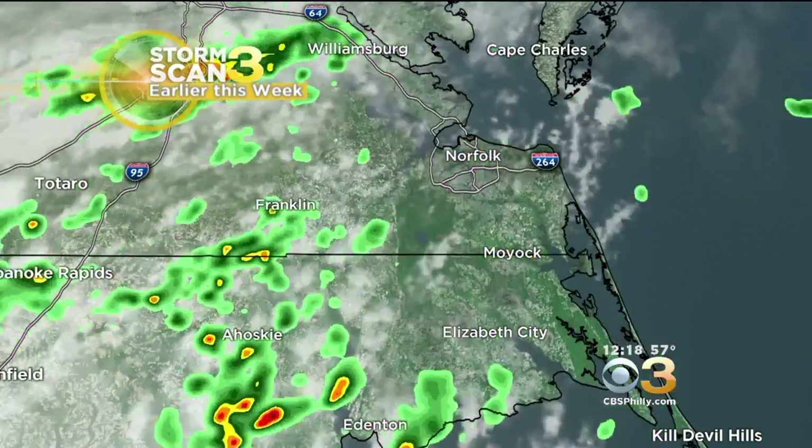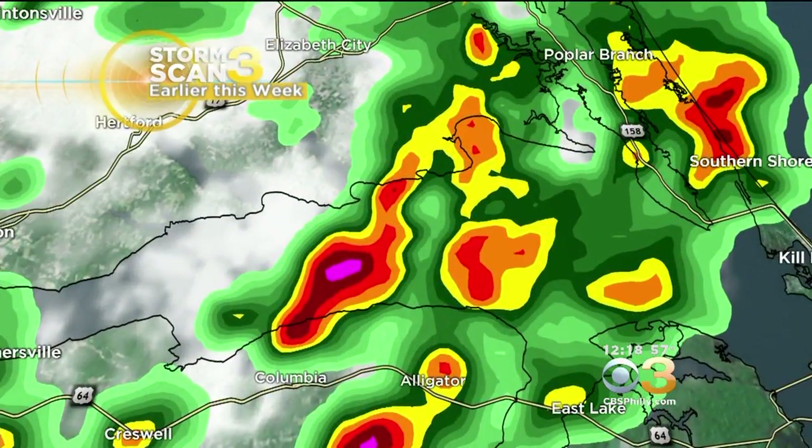Now we'll talk more about the colors. The green reflectivity that we see is going to be indicative of lighter rainfall. When you move into the yellows and the oranges, that's going to be indicative of moderate rainfall, moving on to heavy rainfall. And then when you see those bright red returns, that is going to be that heavy torrential downpour type rain, typically associated with thunderstorm activity.